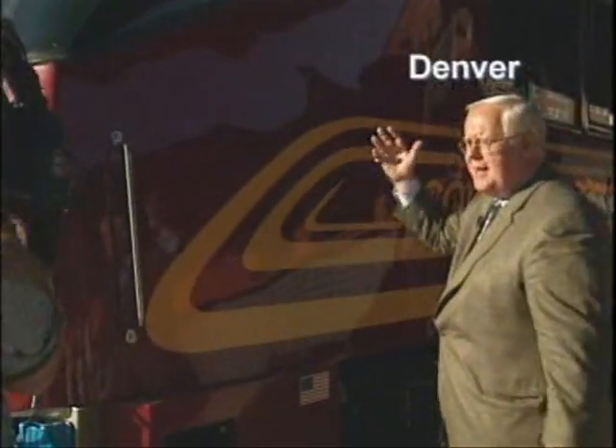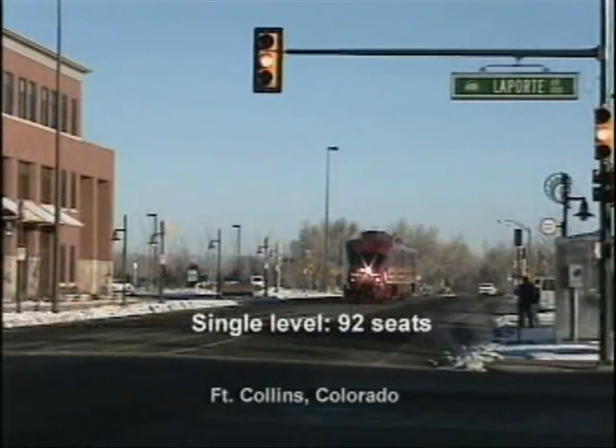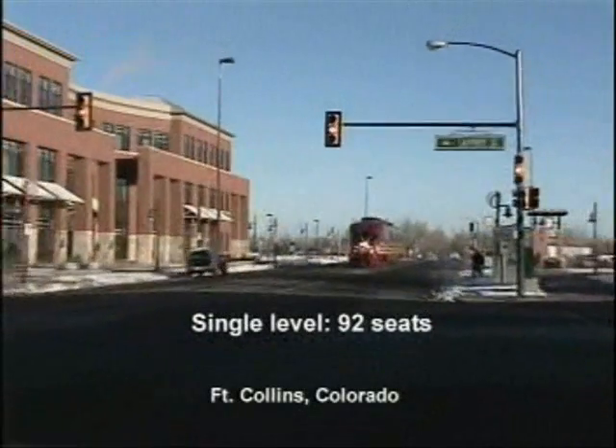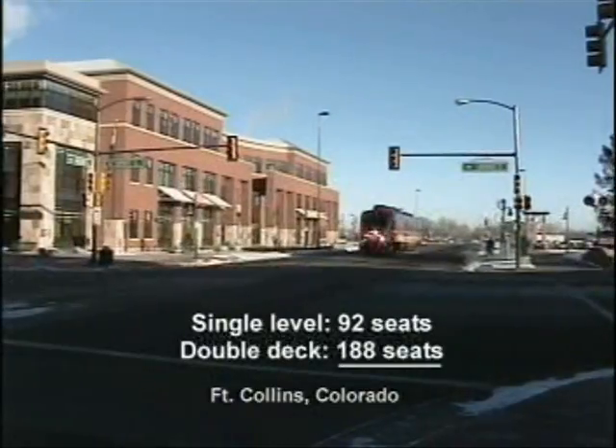It's the first of its kind — a diesel engine locomotive that can seat nearly 92 passengers in the single level car. The new double deck DMU more than doubles that number, with 188 seats.